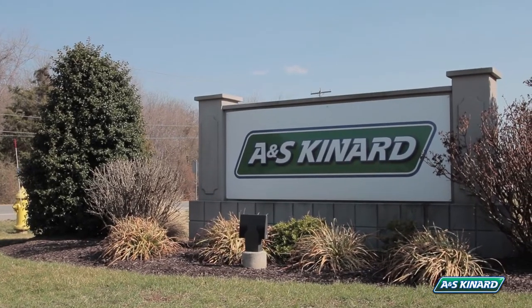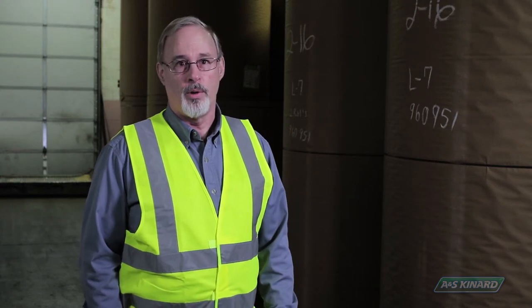Hi, I'm Rick Miner, Director of Warehouse Operations for AS Kynard. We're currently in our York facility, so what I'm going to do is give you some background, some history on where we've come from and wrap it up with where we're going to go.